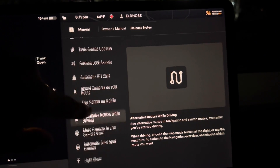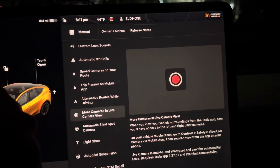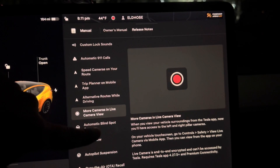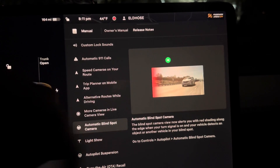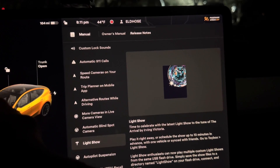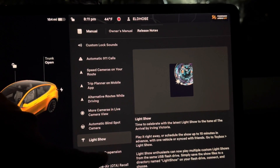Alternate route while driving. Then more cameras in live camera view, so you can choose more cameras if you want to see. Automatic blind spot — I'm going to show you that in action. Light show — there's a new updated light show.